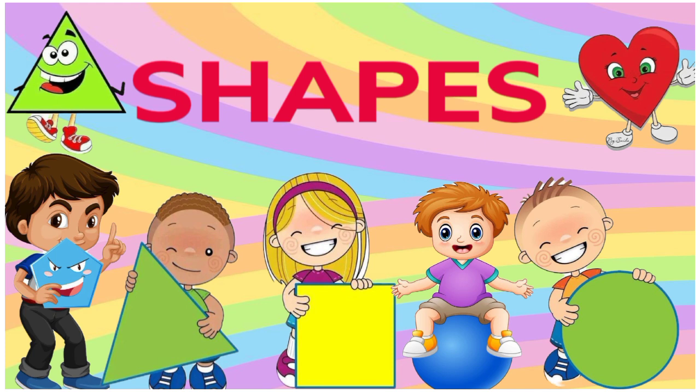Do you know the shapes' names now, and also the objects around you that are of those shapes?